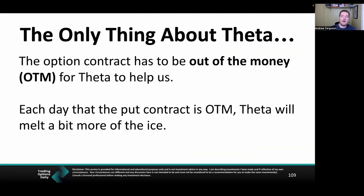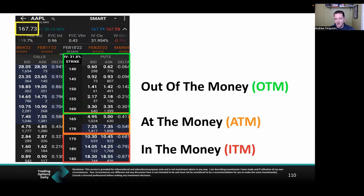The contract has to be out of the money for theta to help melt that ice cube. Out of the money means a put option with a strike lower than the current stock price. If we sell at the money or in the money, theta works against us — it's like putting the ice back in the freezer. The price of the contract will increase, which we don't want. We want the price to keep going down, and that happens when the stock price goes up and theta decay works its magic.